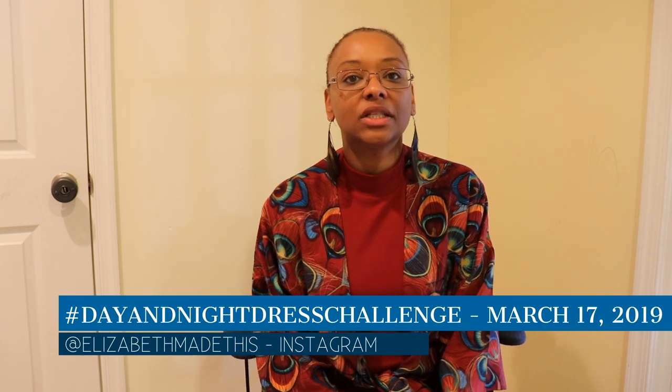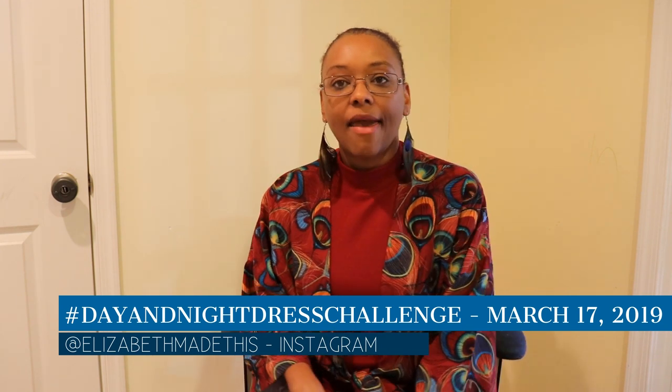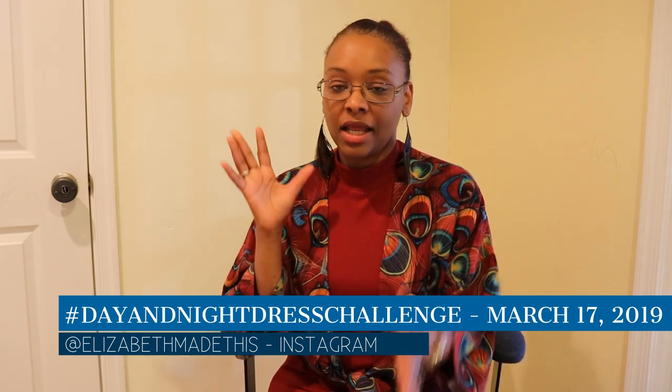Hi YouTube, I'm Crystal of Crystal Sews and Stuff on Instagram and here on YouTube. Today I wanted to share with you my makes for the Day and Night Dress Challenge. If you didn't know, this challenge is put on by Elizabeth Made This, who has a channel here on YouTube as well as a blog and Instagram channel. This is my second year participating in the challenge.